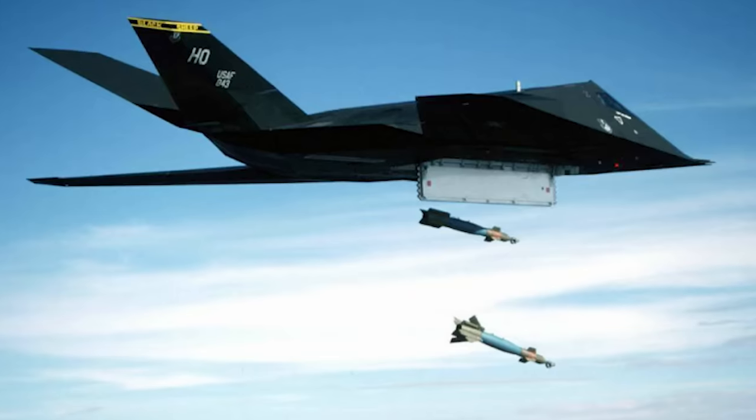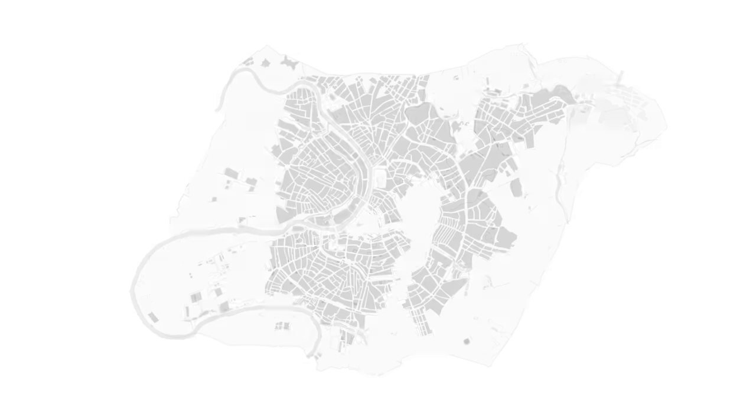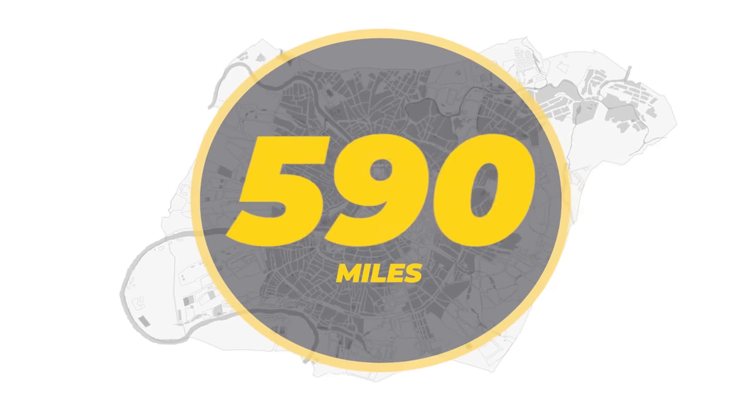The Nighthawk could carry a payload of two air-to-ground munitions — which might seem like a limited payload — but that's up to 5,000 pounds of ordnance in a stealth aircraft, which is insane. That means two munitions, each weighing 2,000 pounds, could fit in there. Those laser-guided bombs could hit targets within a combat radius of about 590 miles.